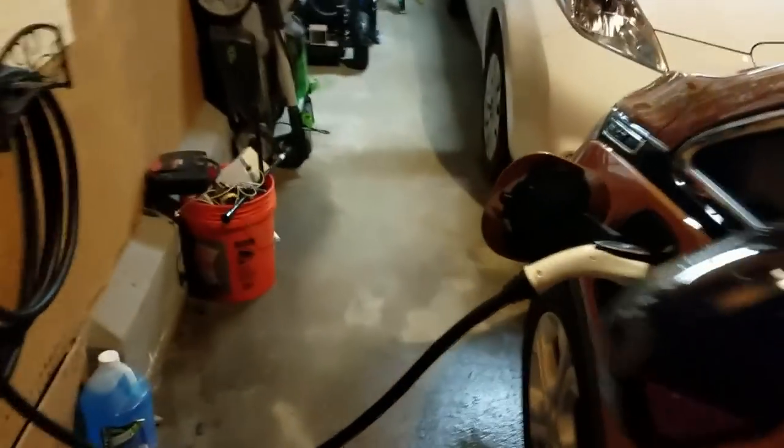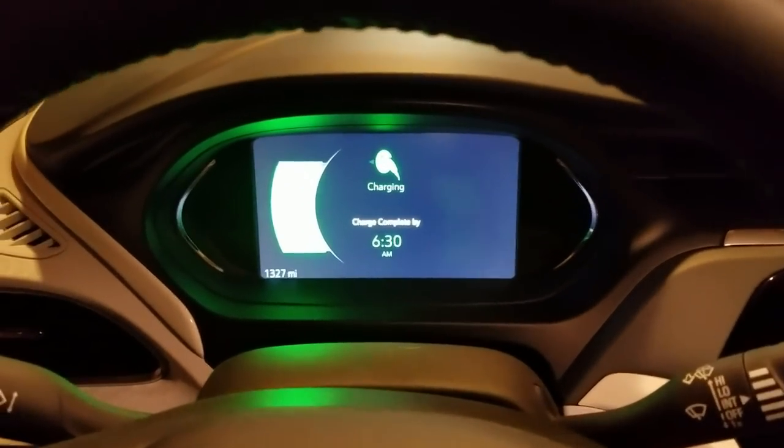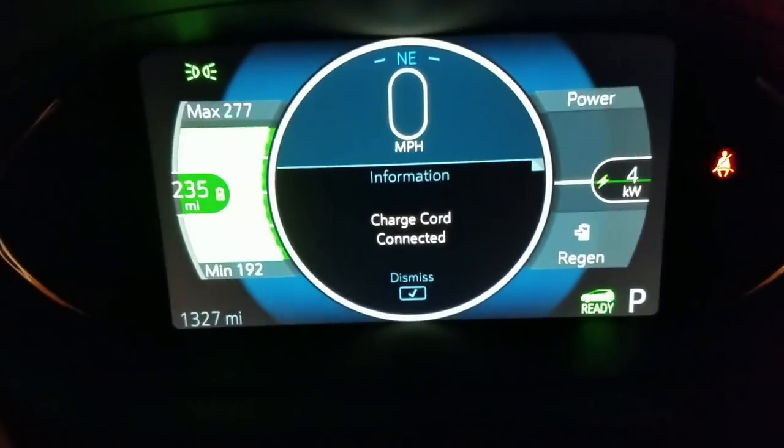So here we are the next morning. The car has been plugged in all night sitting here in the garage — it's about 5:30 a.m. and it's still charging, as indicated by the orange light on my Juicebox Pro 40. You can also tell it's charging because of the flashing green light on the dash. On the center gauge cluster, the estimated time the vehicle will be fully charged is about 6:30, just an hour away. We have an estimated range of about 235 miles and the charging rate is starting to fluctuate as the battery begins to top off.